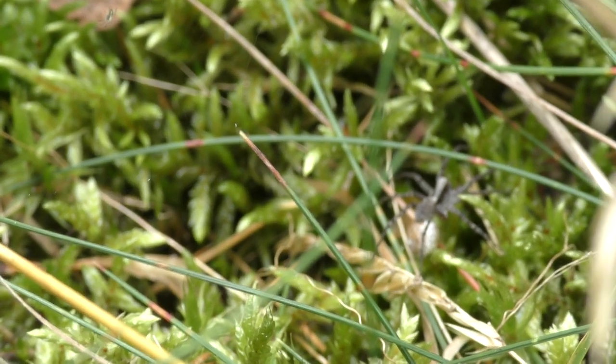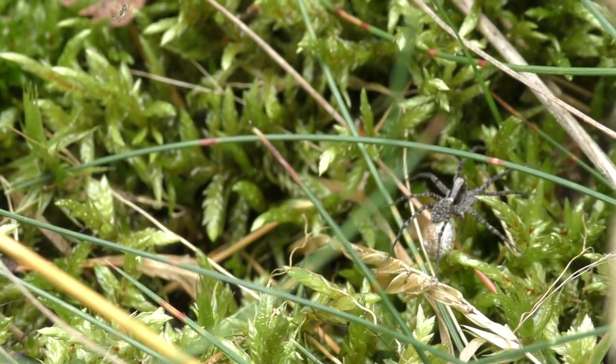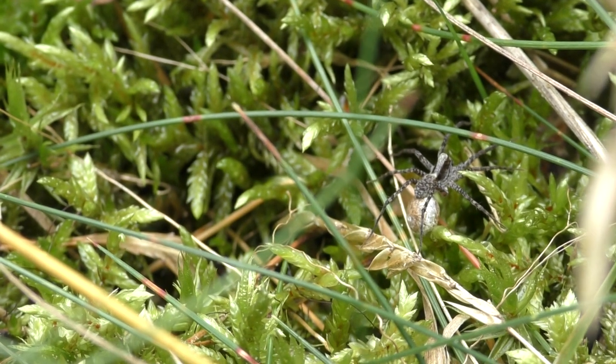Generally, the species which belong to this family have colors in the shades of brown, grey, or black, with admixtures of other colors — which could be an effective camouflage in the natural environment.